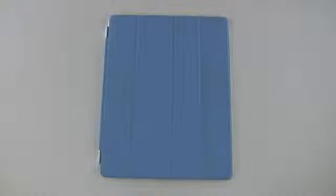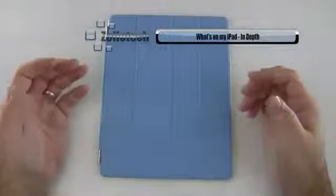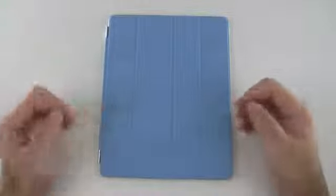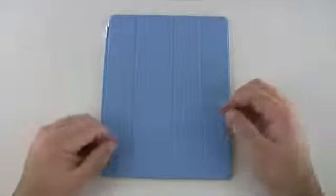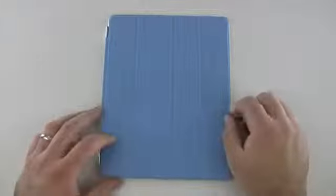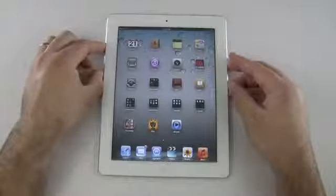Hi everyone, this is Aaron for Zollotech, and we're going to take a look at what's on my iPad. Thanks to all of you for sending in the suggestion. I'm always open to hear what kind of videos you guys want to see, because ultimately that's who I'm making them for. So let's go ahead and remove the smart cover and take a look at what's actually on the iPad itself.